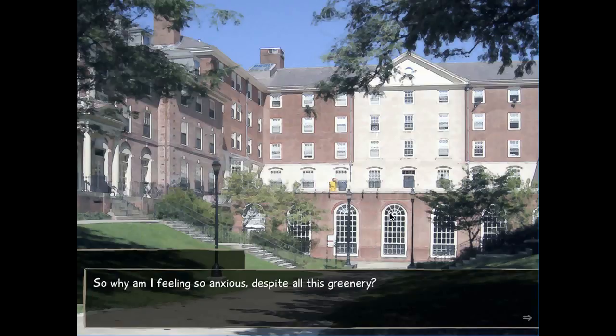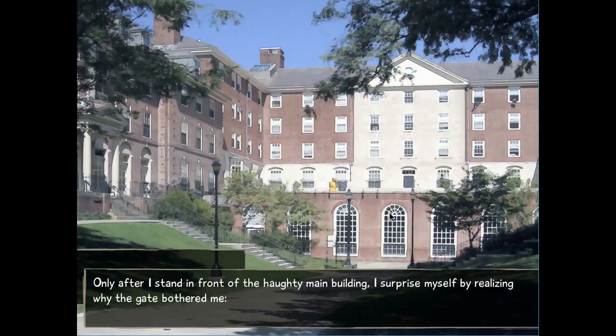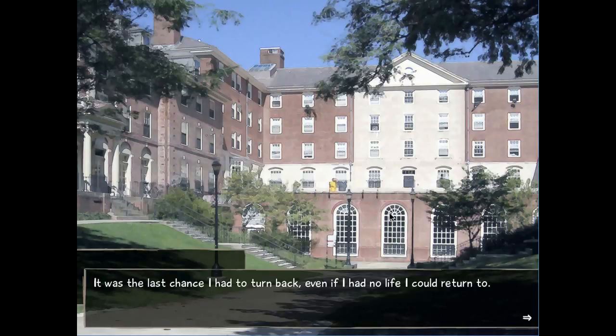So why am I feeling so anxious despite all the greenery? Only after I stand in front of the main building do I realize why the gate bothered me — it was the last chance I had to turn back. What a depressing thought. Even if I had no life to return to, after entering, there was probably no way I could go back anymore. Wow, that's kind of depressing. Feeling nervous as the realization sets in my head, I open the door.